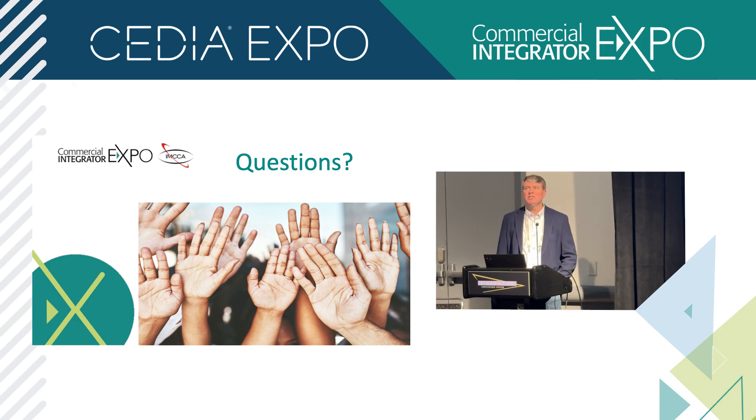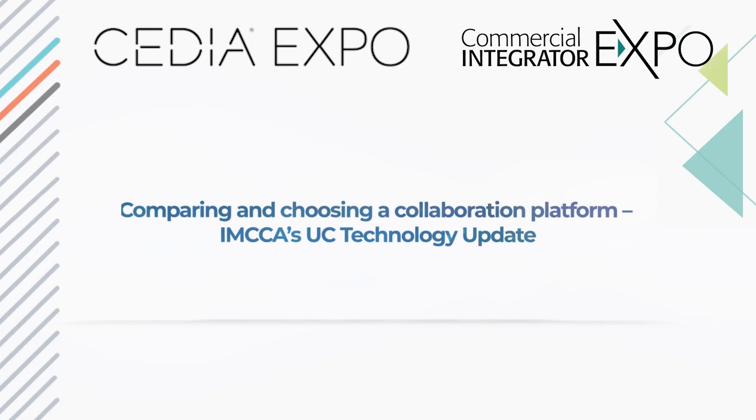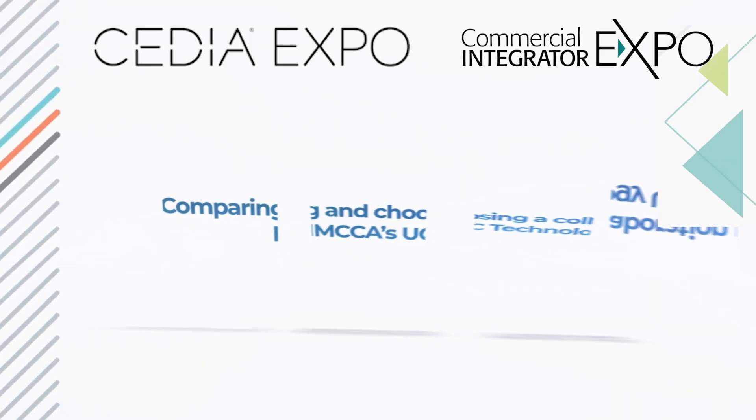Any other questions? With that, I thank you. And once again, if you're not part of the IMCCA, go check out the booth on the show floor — the show floor opens tomorrow. Thank you very much.